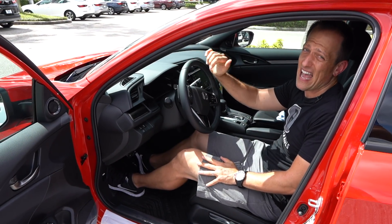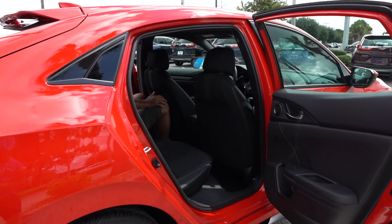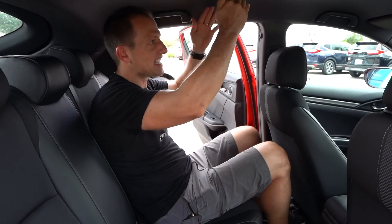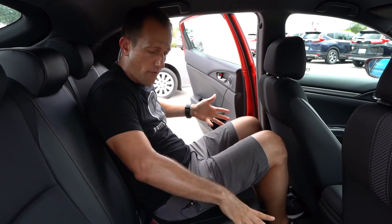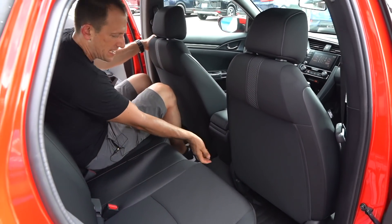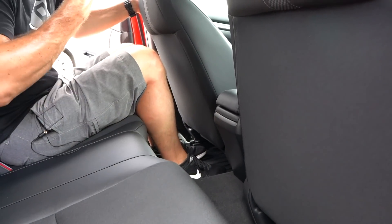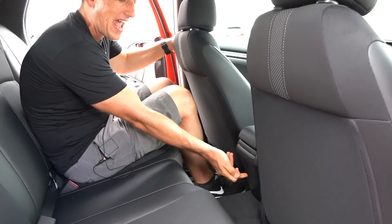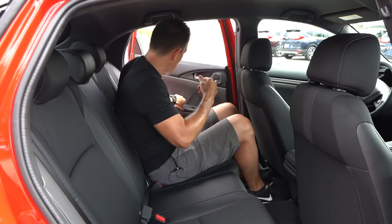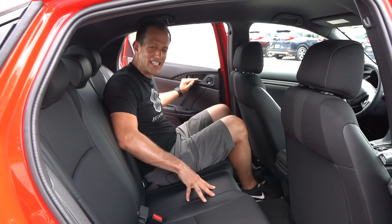Let's check out that backseat and see what kind of room your passengers have back there. The surprising thing about this car is that even though it is a compact car, there's lots of headroom even with that sloping roof. Seats are comfortable. Lots of leather here with the cloth in the center. My only zonk is that there's not a USB or even a 12-volt. This is a $24,000 car — not a ton of money, but still at this price point I would at least like a 12-volt. Also, there's no armrest, so the only way you're going to be able to rest your arm is on the hard door.